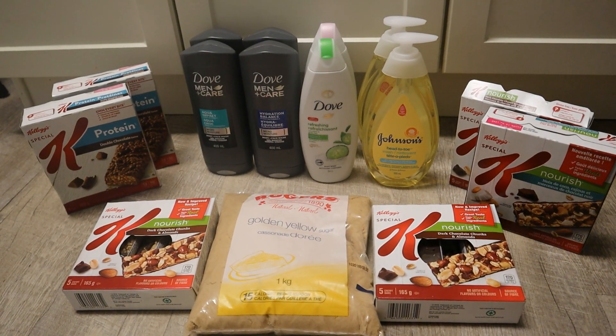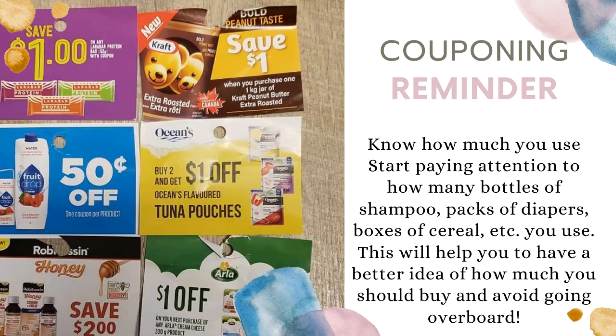Couponing reminder: know how much you use. Start paying attention to how many bottles of shampoo, packs of diapers, boxes of cereals, etc. you use. This will help you have a better idea of how much you should buy and avoid going overboard.